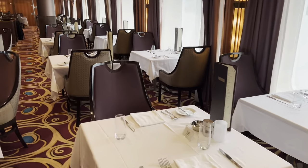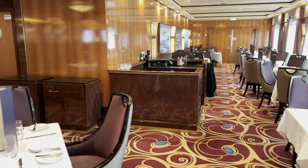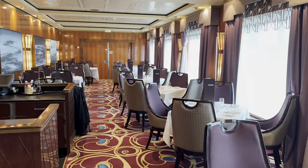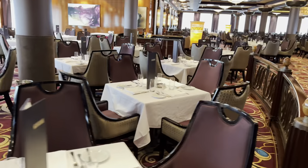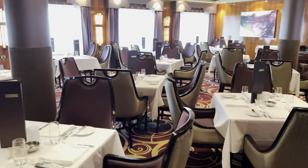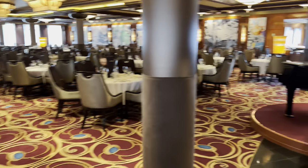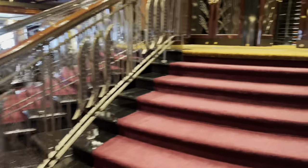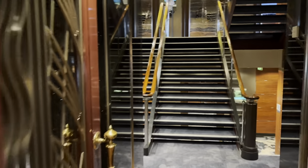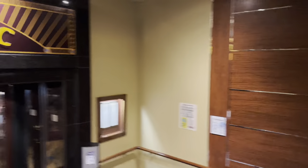There are also some nice tables for two, which I like. The kitchen in the main dining room is very productive, so you don't wait a long time — it goes very quickly. You sit down, get your drinks, bread and butter, and choose an appetizer or two, or an appetizer and a soup, then an entrée, and at the end a dessert. That's it. So that was a look at the Grand Pacific restaurant on the Norwegian Jade, one of two main dining restaurants.